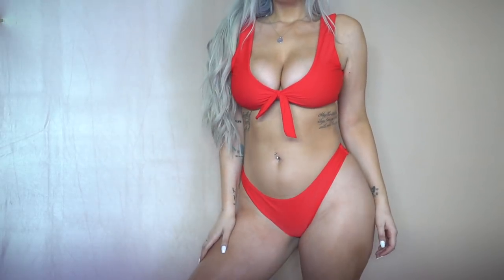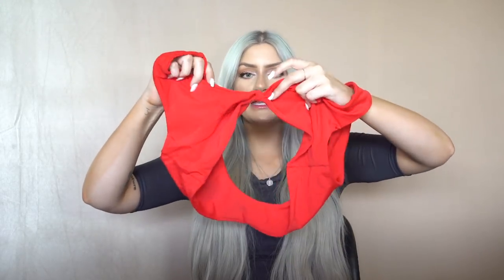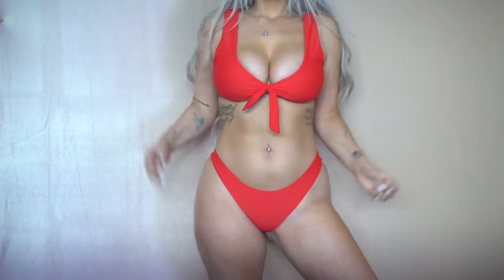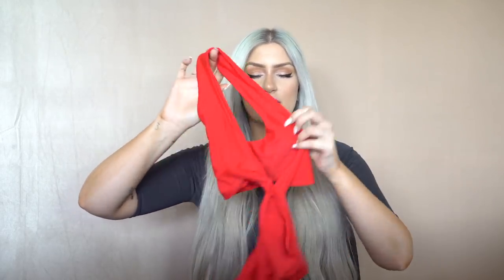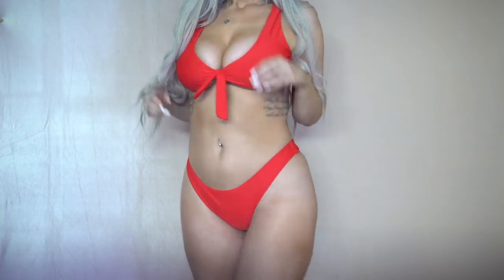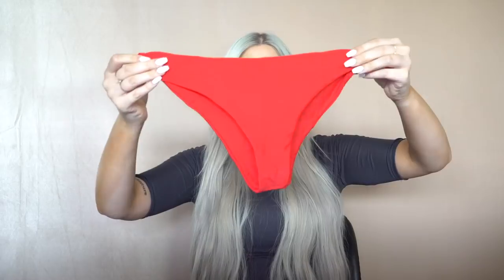It wouldn't be a bikini haul without a lifeguard red bikini — we've got some Baywatch vibes! This is that gorgeous iconic red color. It has a thicker strap similar to a sports bra with a little decorative tie in the middle that can't actually be untied — it's more for show. The fit is really really nice and I'm really happy they lined this one in red; my previous Zoffel red bikini had white lining that looked weird against the red.